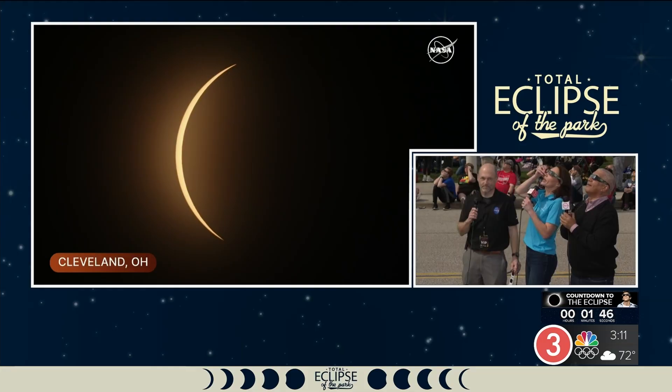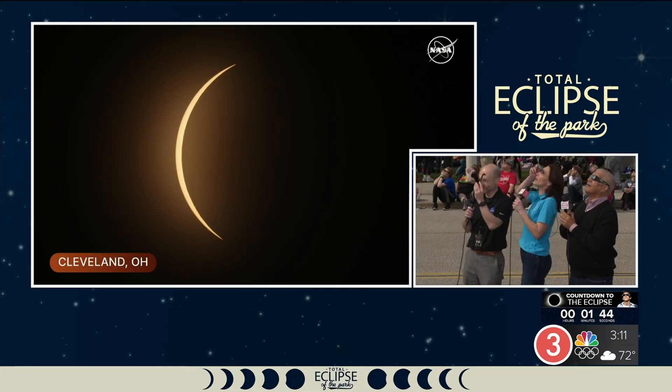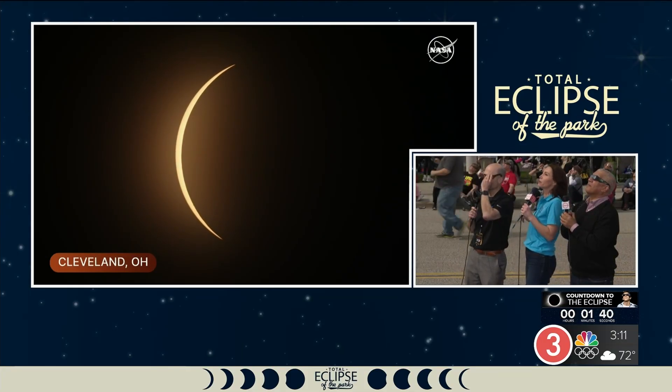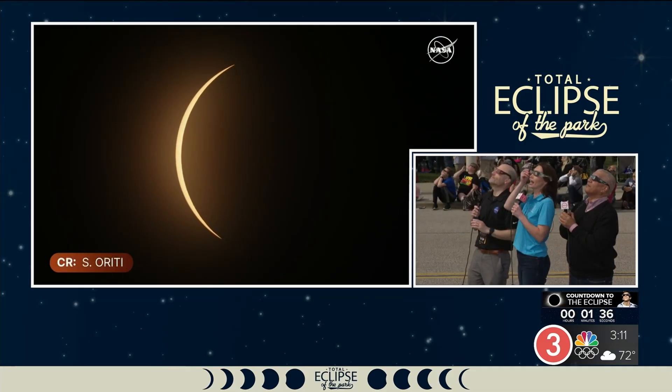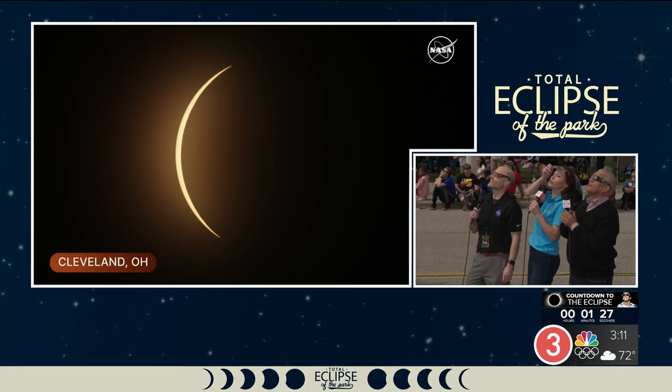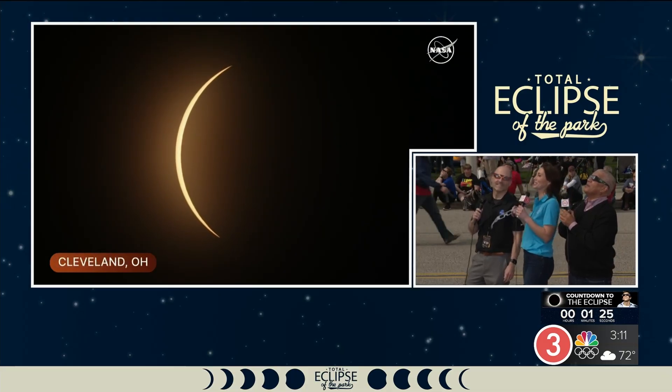We are just seconds away from those Bailey's beads showing up, then we will have what's known as the diamond ring — the last little glimpse of Sun before totality. And when totality happens, you take your glasses off, and hopefully through these cirrus clouds we will be able to see the corona of the Sun, which this is the only time you get to see.